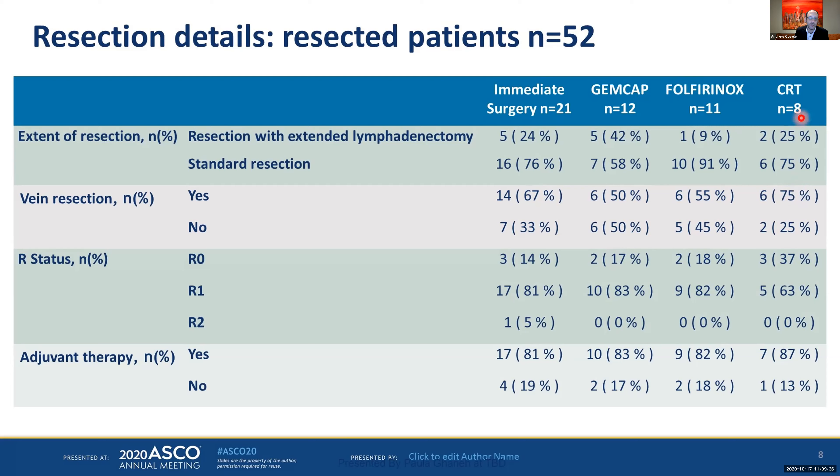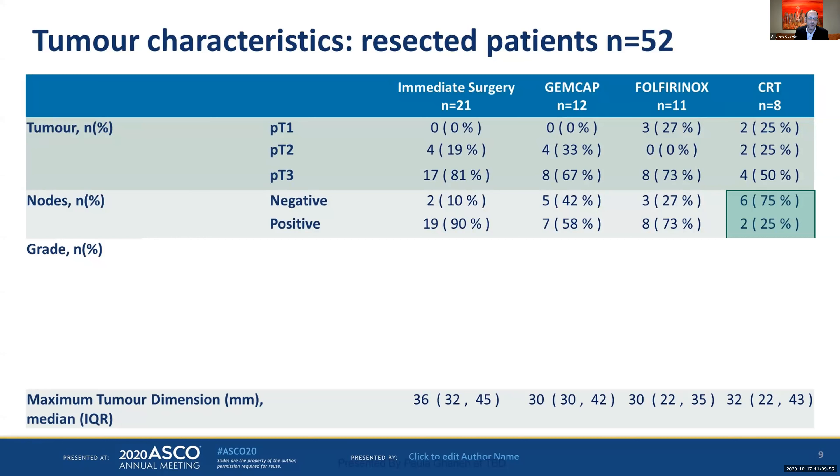The extent of resection was overall somewhat similar. Vein resection was oddly higher in the chemoradiotherapy group, which is interesting because chemoradiotherapy seemed best at improving R0 status and node negativity. As far as getting adjuvant therapy, compared to SWOG 1505, the vast majority of patients did successfully receive adjuvant therapy. Tumor downstaging was somewhat unclear, though the FOLFIRINOX arm seemed to skip T3 tumors, going straight to T1s, and the biggest difference was node negativity in the chemoradiotherapy group.